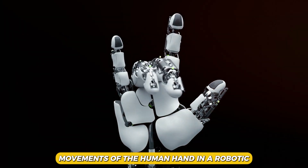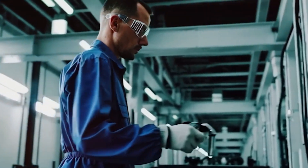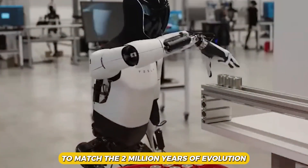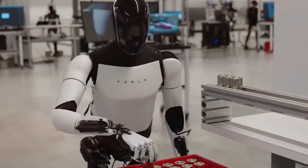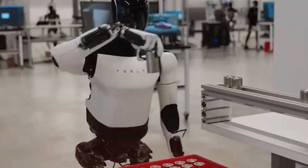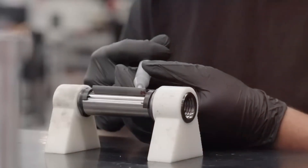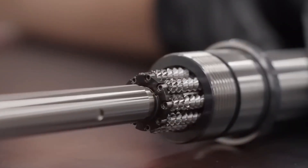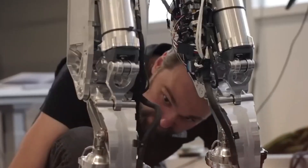Replicating the intricate movements of the human hand in a robotic form is a complex endeavor. The foremost engineers of the 21st century are acutely aware that they are in a race against time to match the 2 million years of evolution that have rendered the human hand the most intricate biomechanical structure on the planet. The human hand is capable of an extensive array of movements, including grasping, pulling, pushing, flicking, pressing, and chopping. This is why Aristotle famously claimed that the hand is the tool of tools.